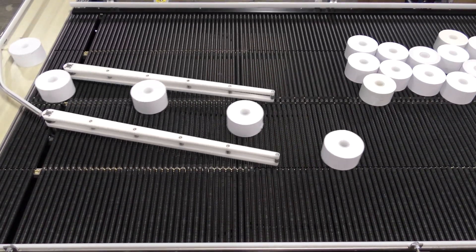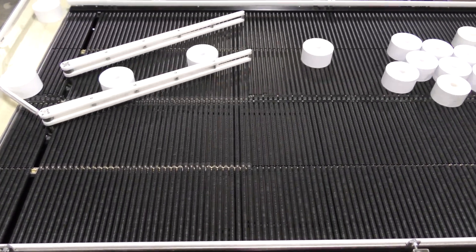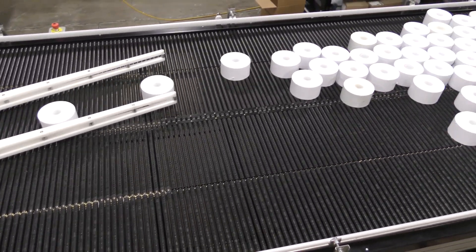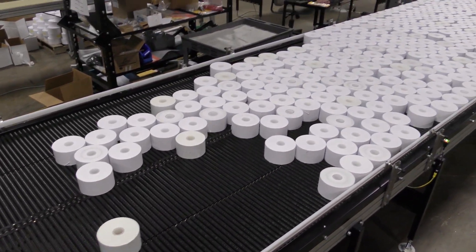Products enter the system in a single lane between two guides. The guides oscillate to distribute the rolls of paper across the width of the accumulation bed to maximize the surface use during accumulation.